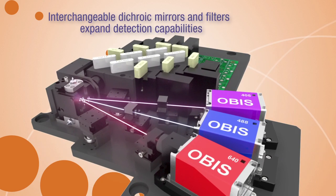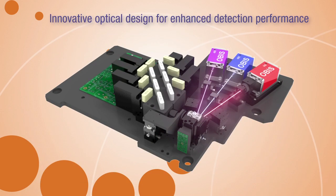User interchangeable optical filters enable flexible fluorescence channel configurations for your specific research needs. Innovative optical design guarantees exceptional sensitivity and resolution for each parameter.